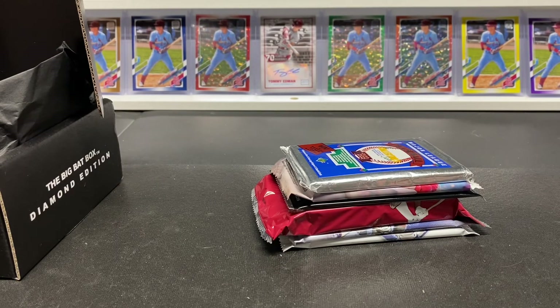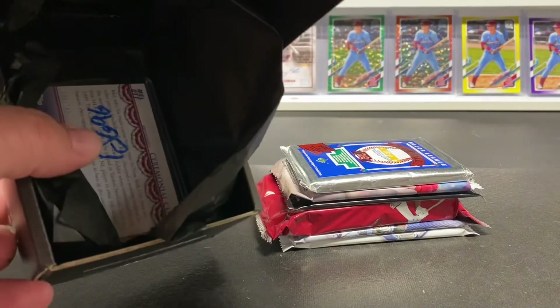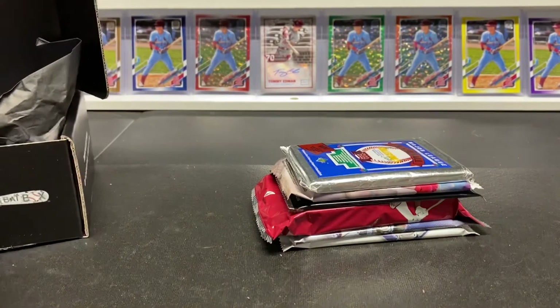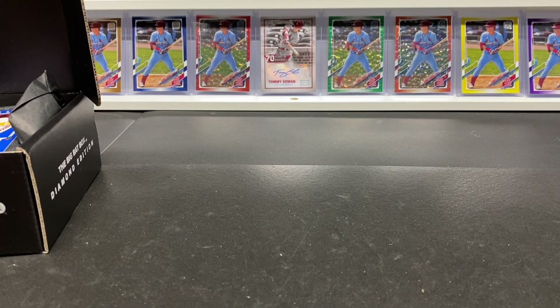I'm still doing another box — the subscription ran through February before I canceled it. The hit is still in there. I'm going to put the packs aside and let you guys decide. Leave me a comment — should we cut losses, send a message, or just rip it and enjoy what we did get and then blast this company?